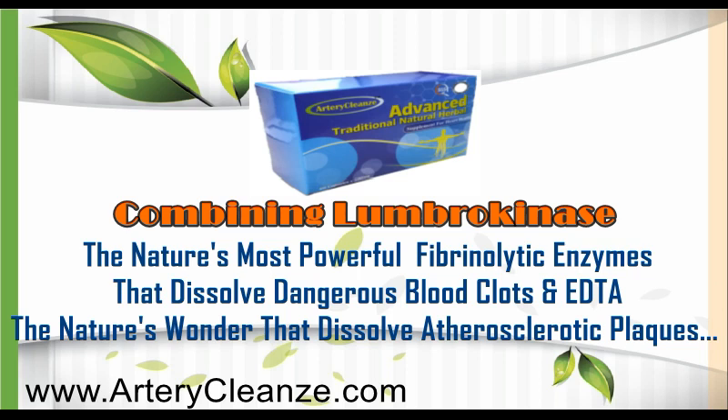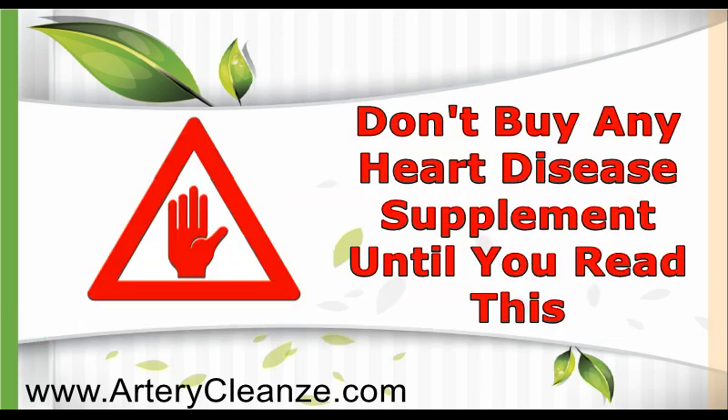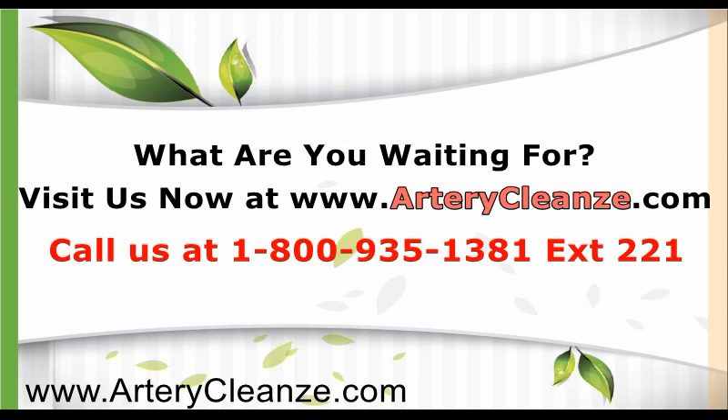And EDTA, nature's wonder that dissolves atherosclerotic clots. Don't buy any heart disease supplement until you read this. What are you waiting for? Visit us now at www.artericlens.com.